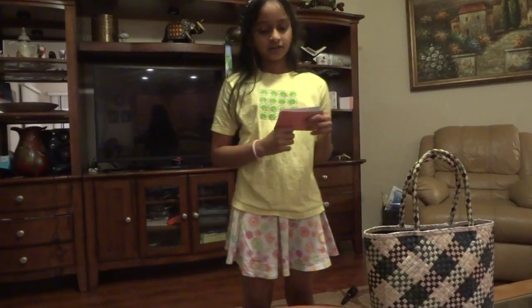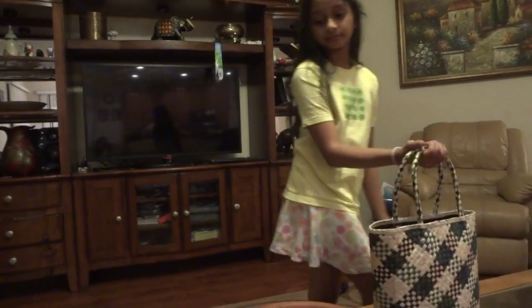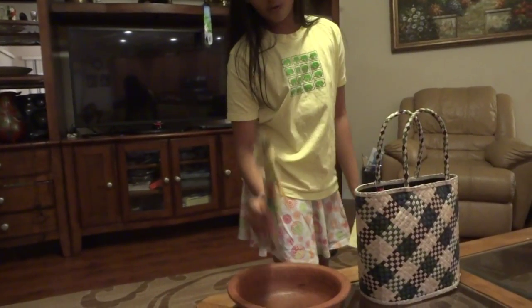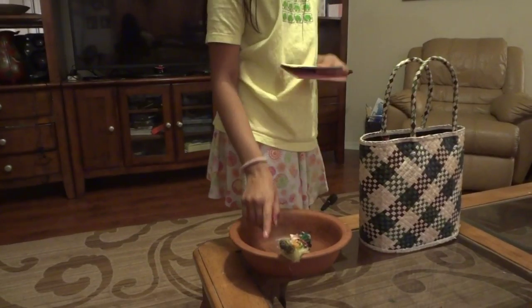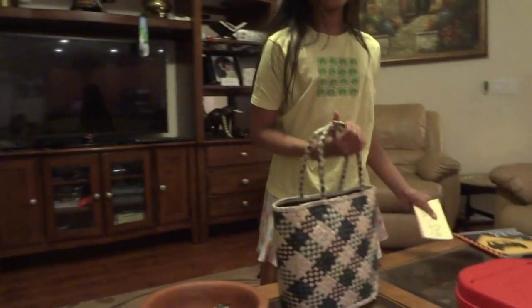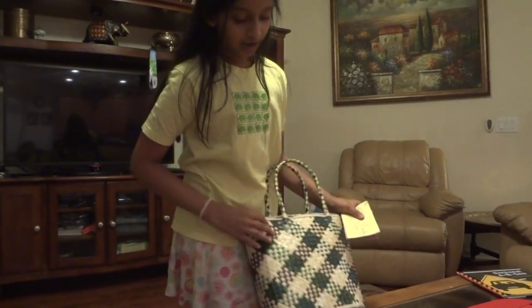Appalachies are different than us. They are best known for baskets, corn husk dolls, and clay pots. This basket actually kind of looks like an Appalachie basket.